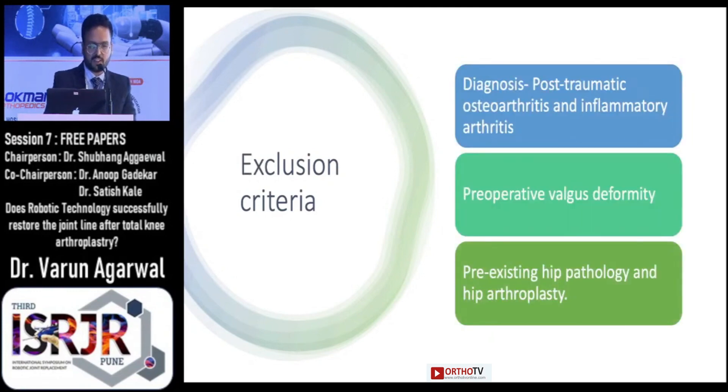We excluded patients with a pre-operative diagnosis of post-traumatic osteoarthritis, inflammatory arthritis, having valgus deformity, with pre-existing hip pathology, and hip arthroplasty.